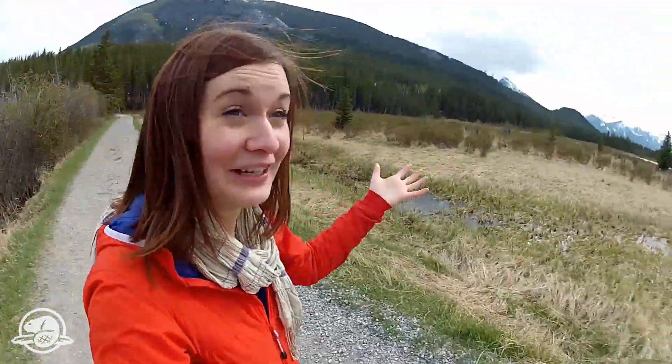Hey everybody, I'm in Banff and everything about this park is big — I mean really big. But the coolest thing I've found since I got here is something unique to Banff National Park and actually unique in the whole world, and it's really, really small. You are not going to believe this — that's why I'm making this video. Let's go check it out.